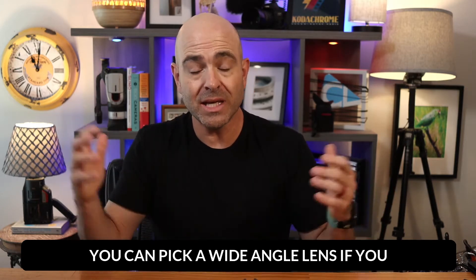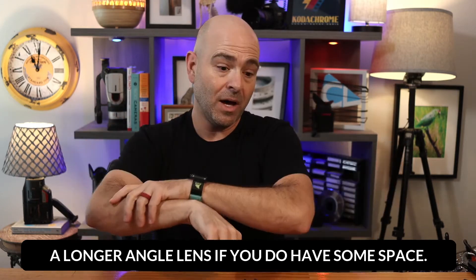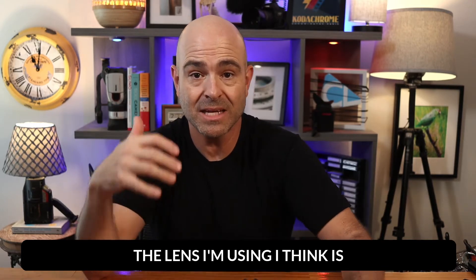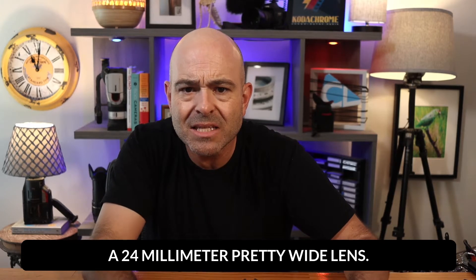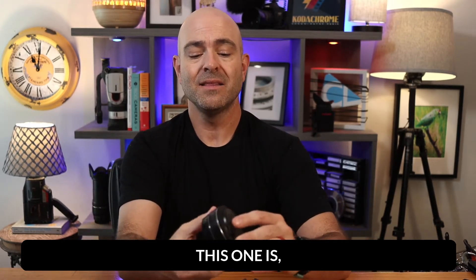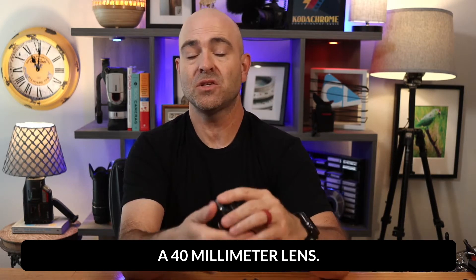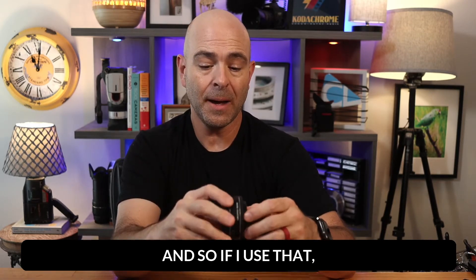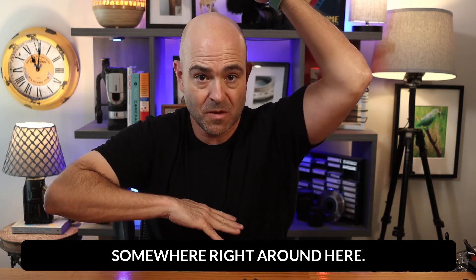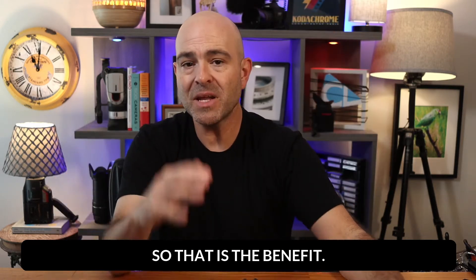They give you the ability to pick the lens that works great for your situation, your area. You can pick a wide angle lens if you don't have a lot of room, you can pick a longer angle lens if you do have some space. The lens I'm using I think is a 24 millimeter, pretty wide lens. This one is a 40 millimeter lens. And so if I use that, I'd probably be cropped somewhere right around here. So that is the benefit.